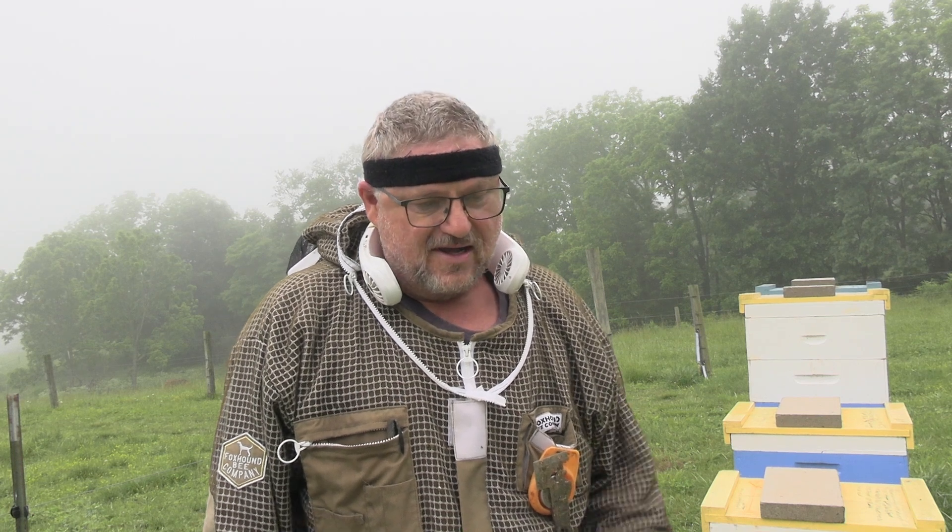Hey guys, welcome back to Morning Glory Apiary. Today I'm pulling my grafted queen cells out - they're five days old - and I'm going to move them onto the incubator. I made a video of busting out the cells and shaking them down to one box but I lost the audio, and then I made a grafting video but my hand was in the way the whole time. Anyway, I went and grafted into this one and another one, so I've got two sets of cells to check.